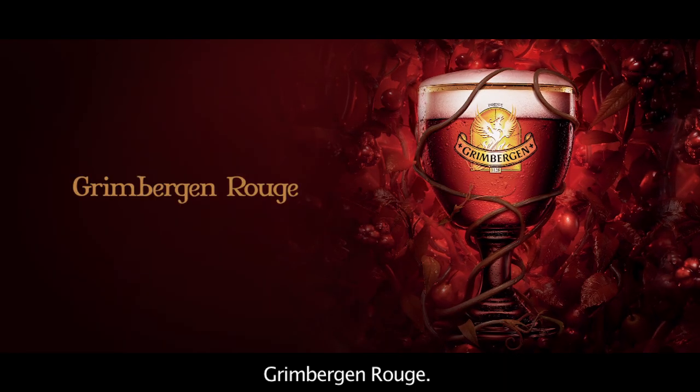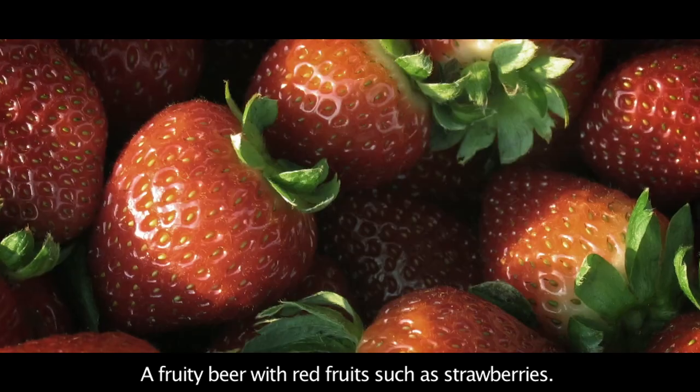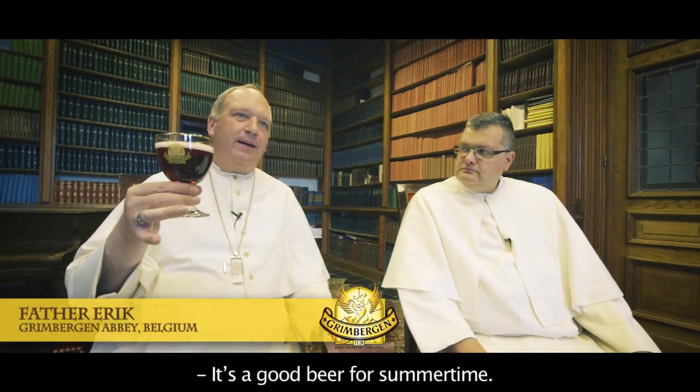Green Bergen Rouge, a fruity beer with red fruits like strawberries. It's a good beer for summertime.